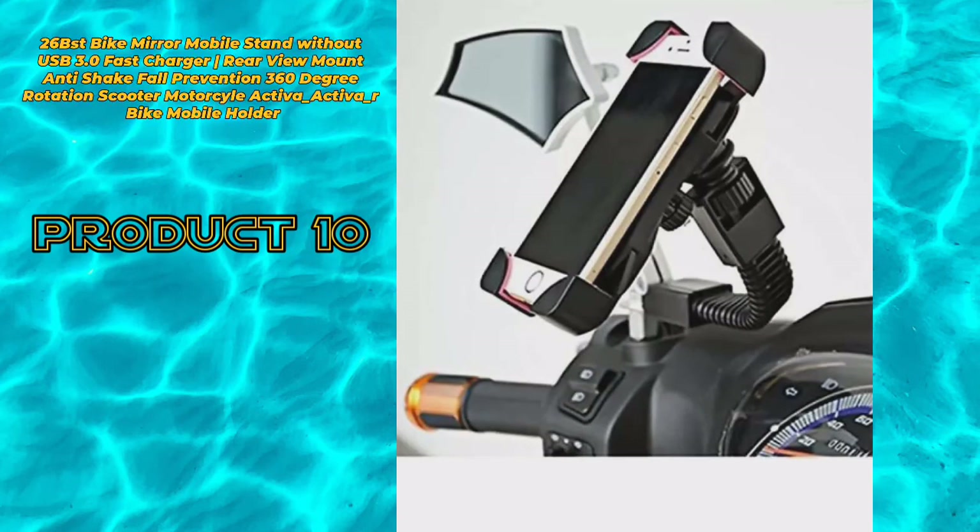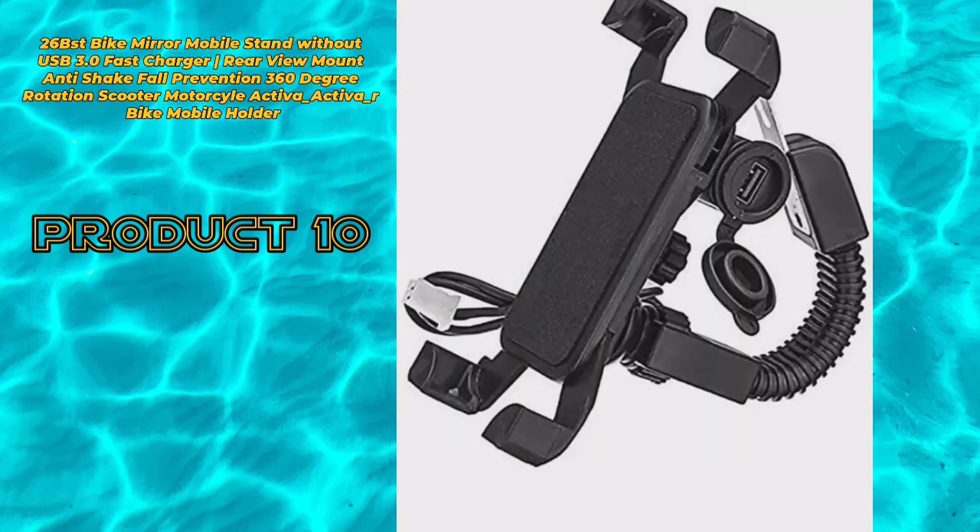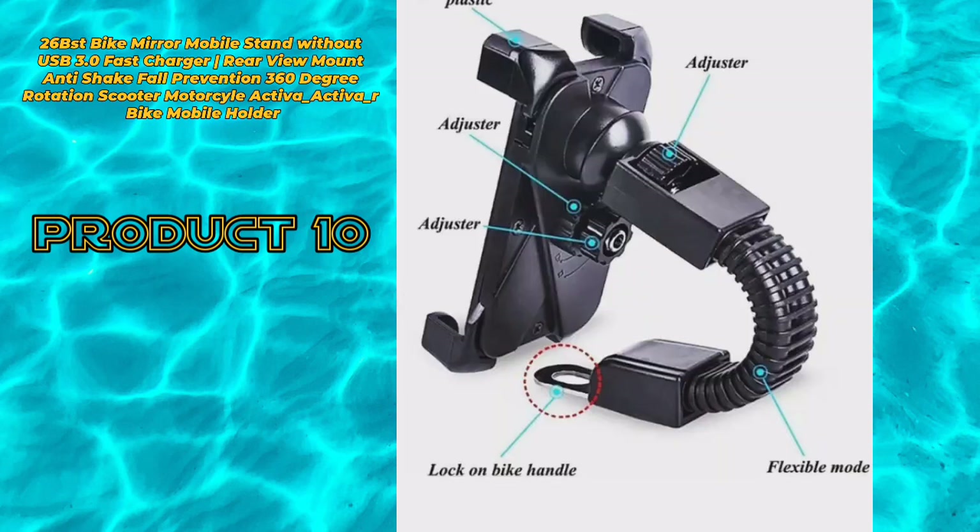Product 10: 26 BST bike mirror mobile stand without USB 3.0 fast charger, rear view mount, anti-shake fall prevention, 360 degree rotation, scooter motorcycle Activa, Activa R bike mobile holder.